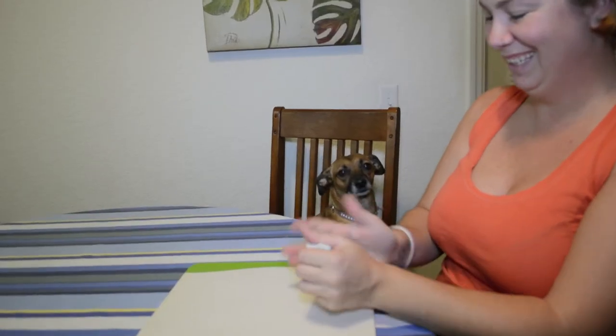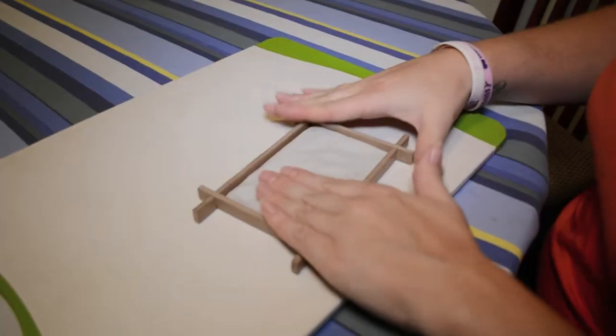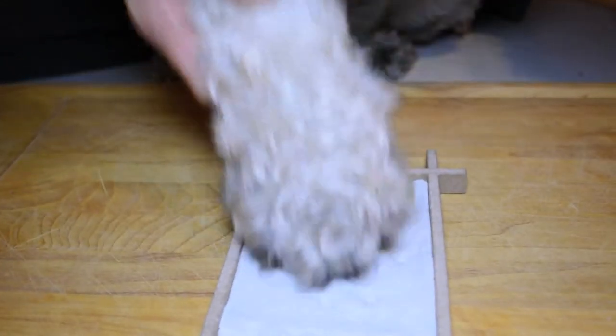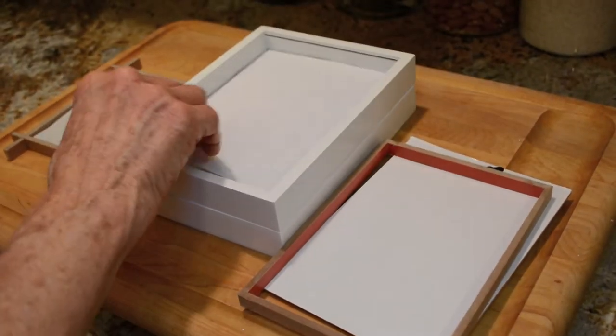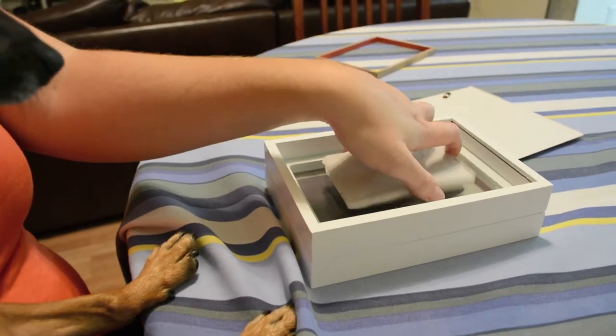It's incredibly easy to use and requires no mixing or baking. The clay is non-toxic and dries quickly. Add a 4x6 or 5x7 photo of your pet and you're done — it's that easy.